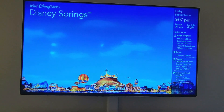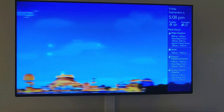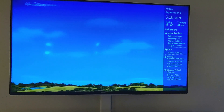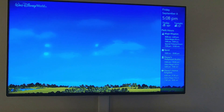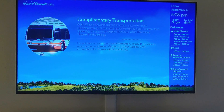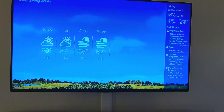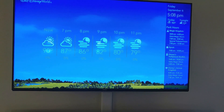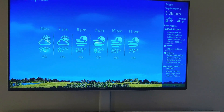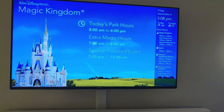Pay attention to this TV with the constant running guide of all things Disney. It gives you park hours, any special events, extra magic hours, the weather, and what's going on at Disney Springs. It only takes a few minutes of watching this every day and it makes it so easy to plan out your day. Definitely take a few minutes and check out this guide — it will help you tremendously.